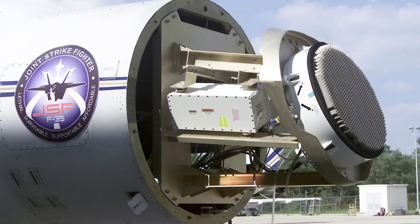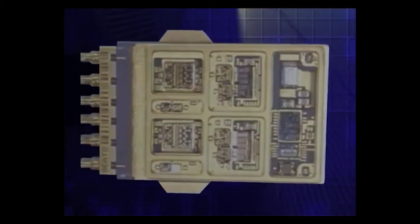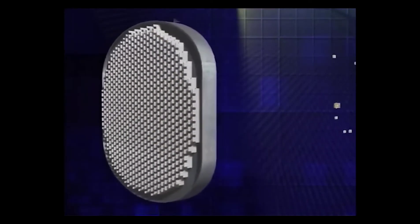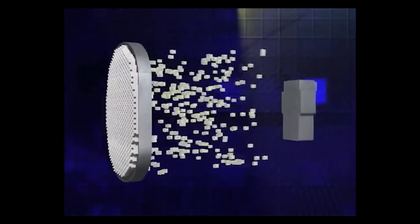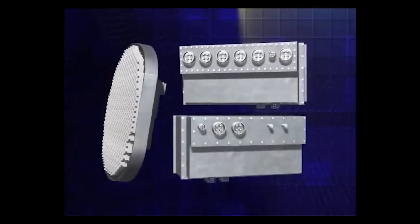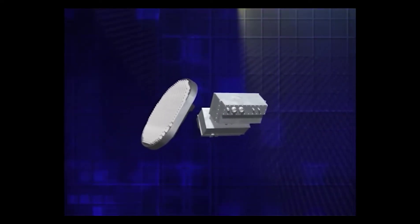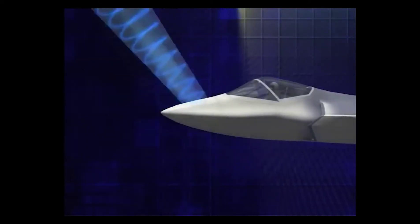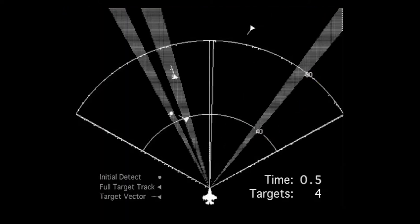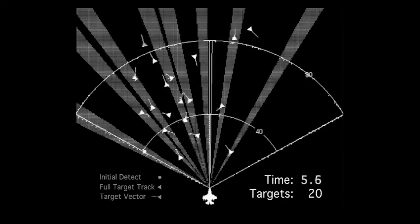Now let's talk about AESA radar. AESA is similar to conventional radar in many ways, but it has many differences. The AESA radar has hundreds of tiny modules, and these modules are both receivers and transmitters. While conventional radars emit a high amount of radio signals to the environment, hundreds of modules in the AESA radar emit radio signals at different frequencies over a small area, rather than scanning a large area like a conventional radar.